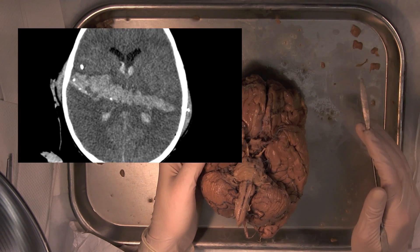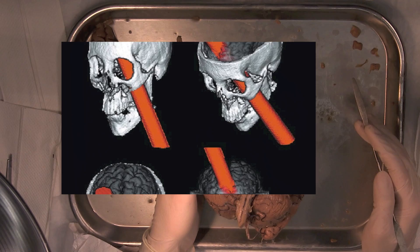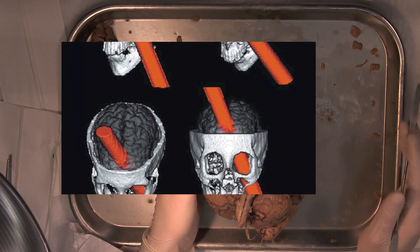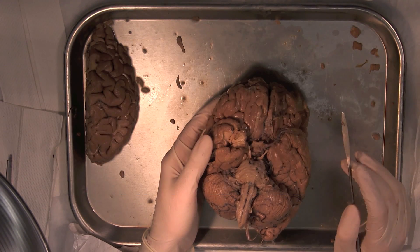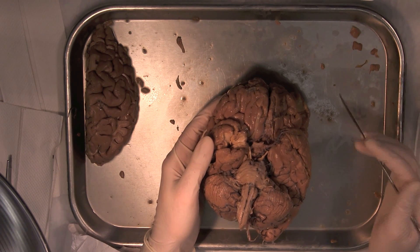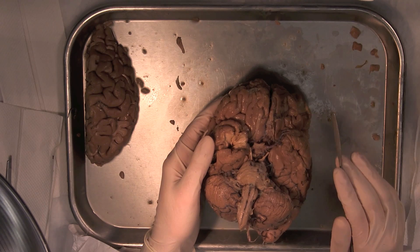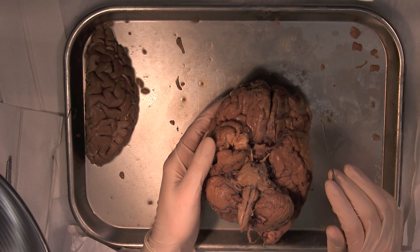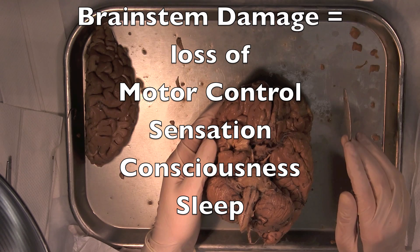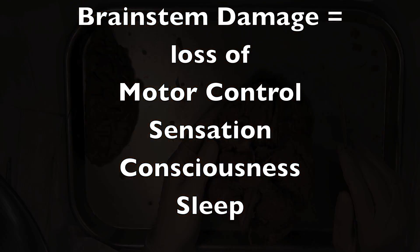People have survived gunshot wounds that go through the brain. Phineas Gage, who we'll talk about later, had a tamping rod shot through his head and survived, because the areas of the brain that were damaged, while critical for complex functions like cognition, language, and memory, are not necessary for regulating the most vital bodily functions. Damage to the brain stem profoundly affects motor and sensory processes, as well as consciousness and the control of sleep.